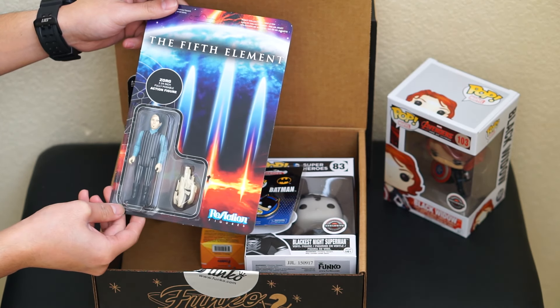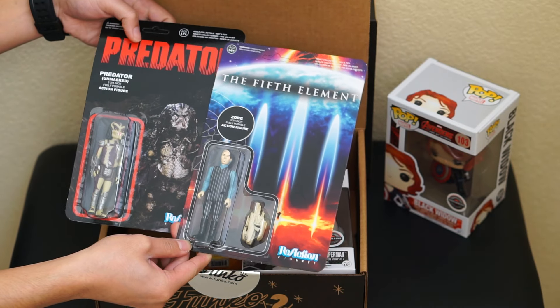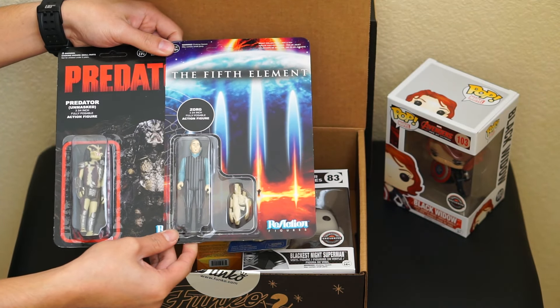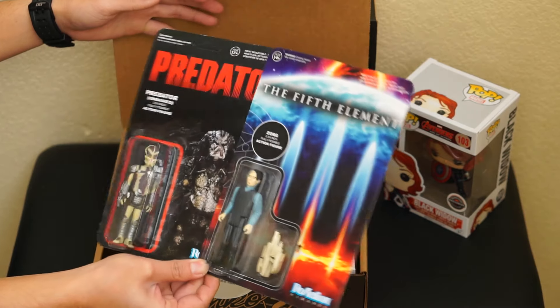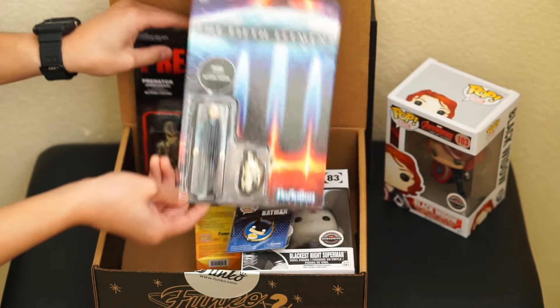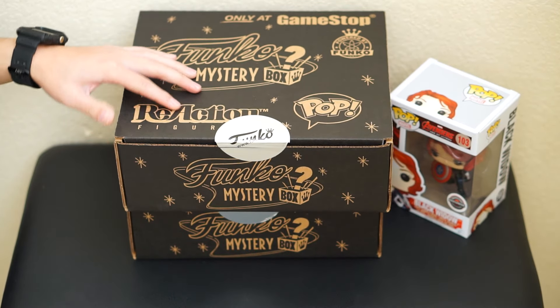And then I got the Fifth Element Zorg three and a quarter inch action figure. So those are the two three-and-a-quarter action figures I got — really dope, and really good movies. That's it for this one, let's get to the second box.